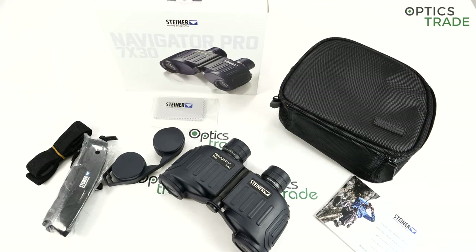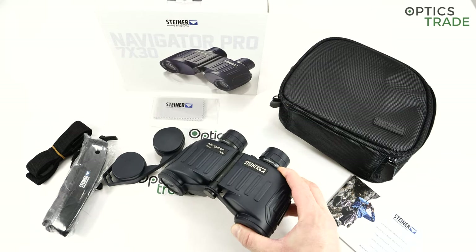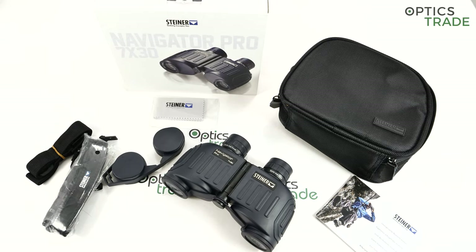Welcome to this review and overview of the Steiner Navigator Pro 7x30 marine binoculars with compass. You probably know Steiner binoculars, especially if you are looking at videos of marine binoculars, because they are an absolute leader and market leader in this segment.